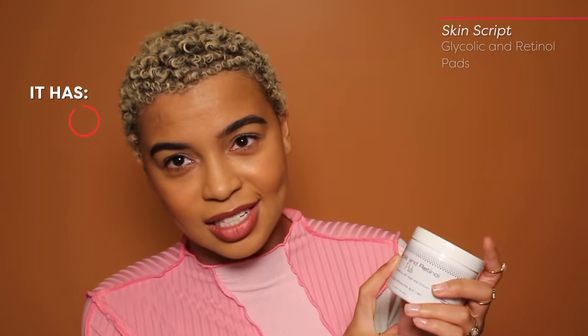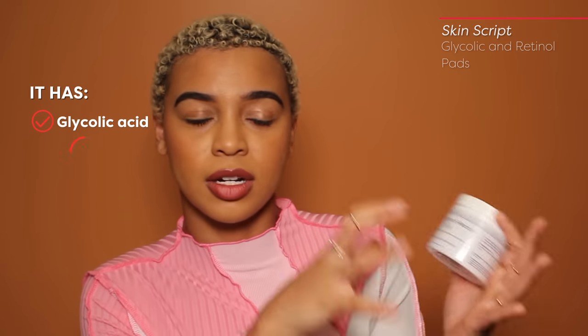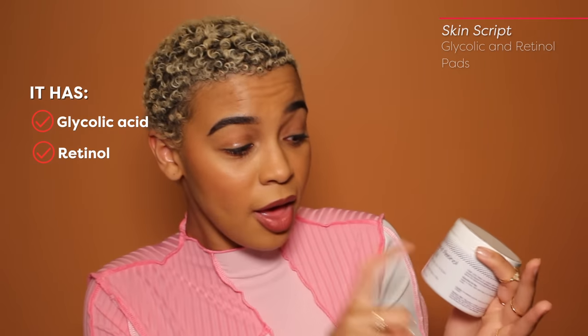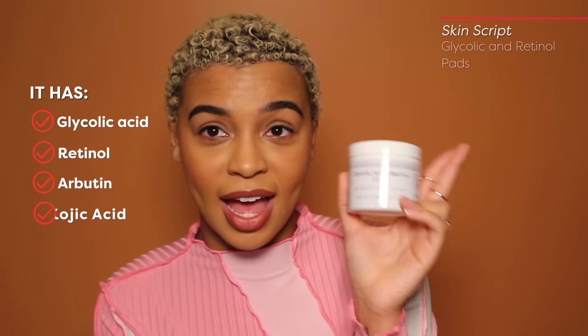I'm probably going to talk about this in every single video because hyperpigmentation and clogged pores are the cornerstone of this channel. The Skinscript glycolic retinol — this is my rider. It has glycolic acid, which has a very small molecular structure. Retinol acts as an exfoliant to speed up turnover. It also has arbutin, which helps with brightening, as well as kojic acid — another brightening ingredient.